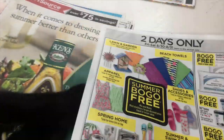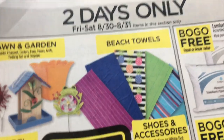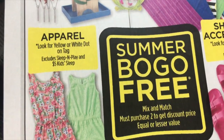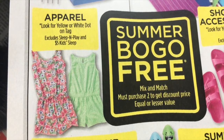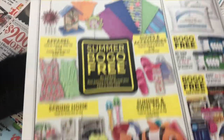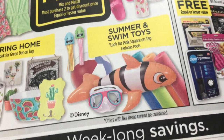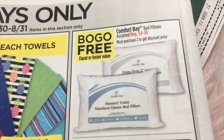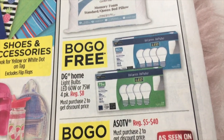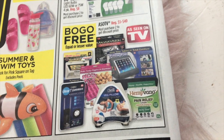The back page is also part of the two-day sale. Lawn and garden, beach towels, and apparel — look for yellow and white dot on tags. Shoes and accessories with yellow or white dot are buy one get one free, and it includes spring home and summer and swim toys. Buy one get one free on Comfort Bay bed pillows. Buy one get one free on DG Home light bulbs. And buy one get one free on As Seen on TV items.